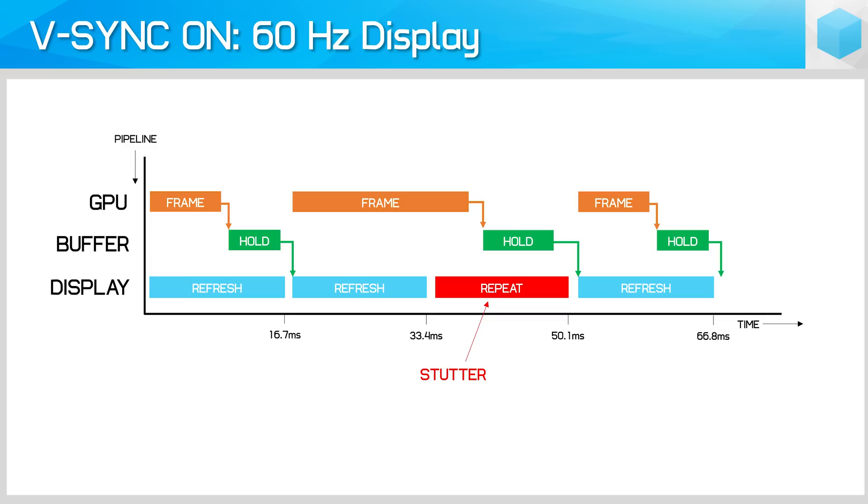There are two problems with VSync. First, if your GPU render rate is too slow to keep up with the display's refresh rate — say it's only capable of rendering at 40fps for a 60Hz display — then the GPU won't render a full frame in time to meet the display's refresh, so a frame is repeated. This causes stuttering, as some frames are displayed only once while others are displayed twice.